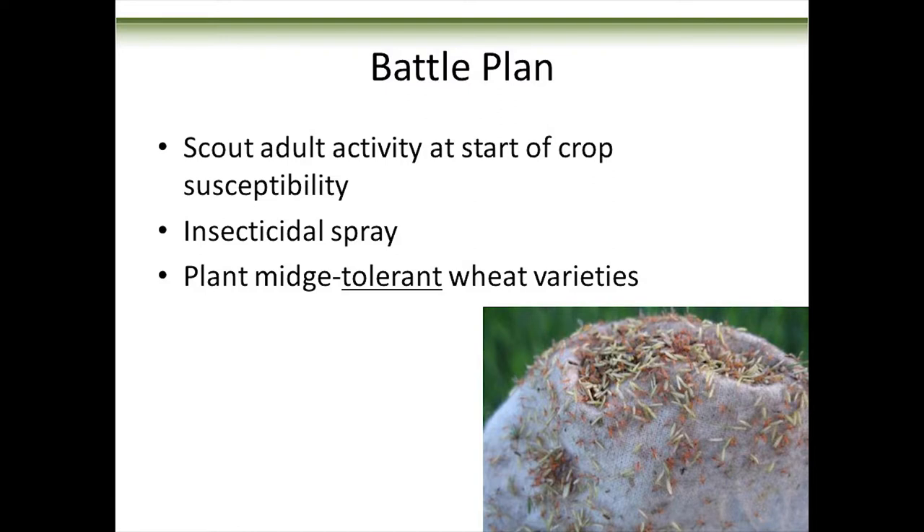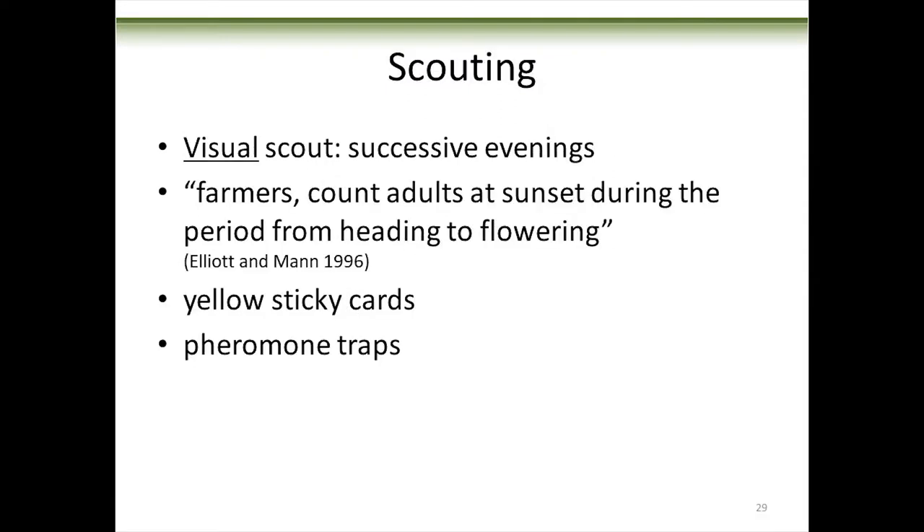Here's a sweep net that's been inverted — it's probably around anthesis because of all the yellow flowers, and all those orange things are wheat midge adults. This is not what you want to see when scouting your field. Wheat midge is a really inconsiderate pest: it likes coming out when you want to be at the lake on the long weekend, and it likes to come out at supper time. You want to scout in the evening or very early in the morning. Yellow sticky cards will tell you when adults are flying, but there's no good correlation between sticky card counts and yield damage.